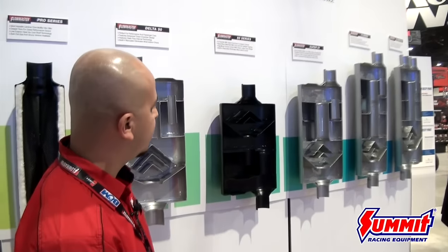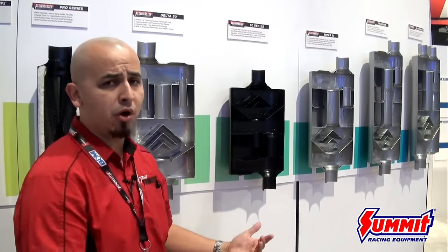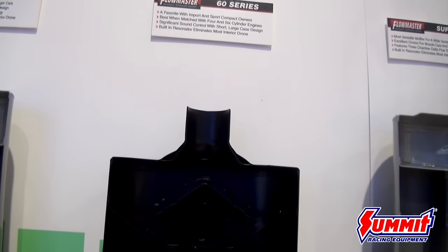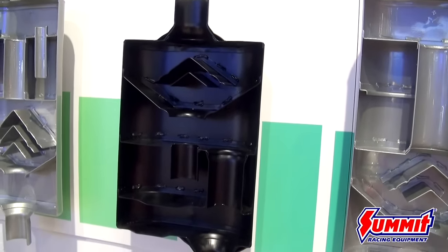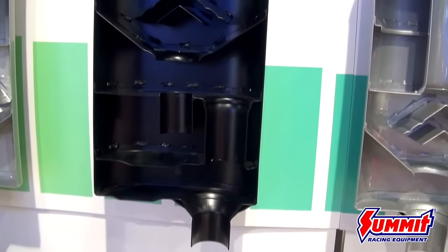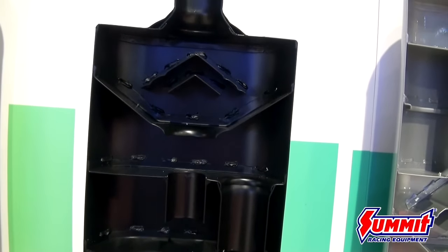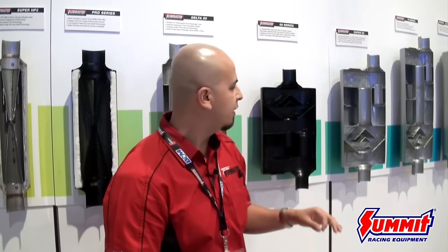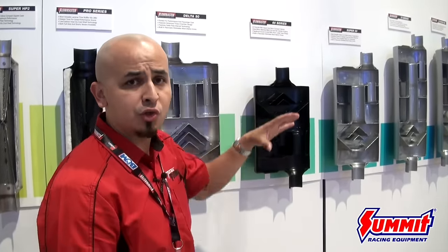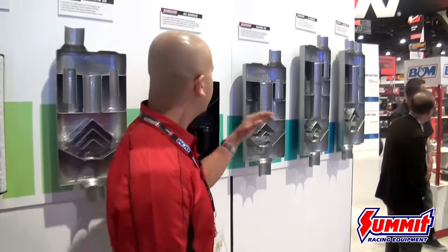Moving forward, we've got our 60 Series Delta Flow, designed for sport compact, domestic, and import applications. It features a 5-by-10-inch case — five inches in thickness, ten inches in width — with a max pipe diameter of two and a quarter inches. Available only in aluminized steel. What I love most about this muffler is that it has no packing material inside, so there's nothing to burn out. It's strictly a chambered muffler, meaning the sound you get in the beginning will be the same in the end — it's never going to get louder, higher-pitched, or raspier — which is key for sport compact four-cylinder and six-cylinder applications.